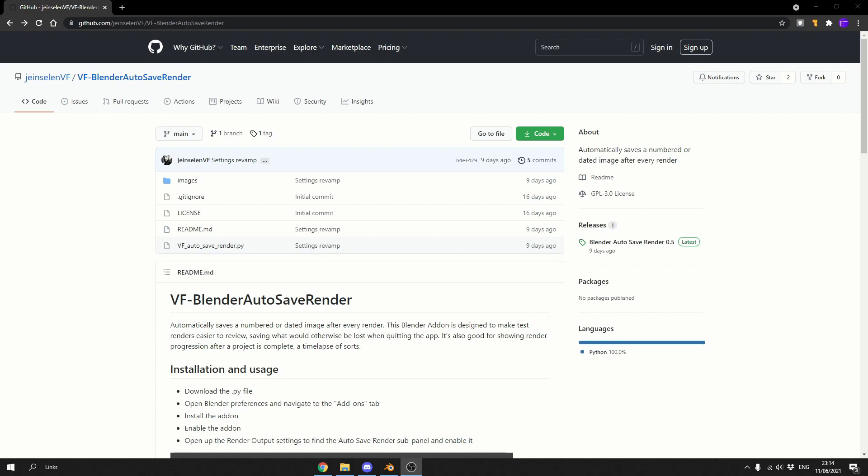Now this add-on is pretty fresh to be honest. The developer posted it on Facebook a few hours ago, and it's called the Blender Autosave Render. It pretty much does exactly what it says on the tin — automatically saves a numbered or dated image after every render. This Blender add-on is designed to make test renders easier for reviewing, saving what would otherwise be lost when quitting the app. It's also good for showing render progression, time-lapse, stuff like that.